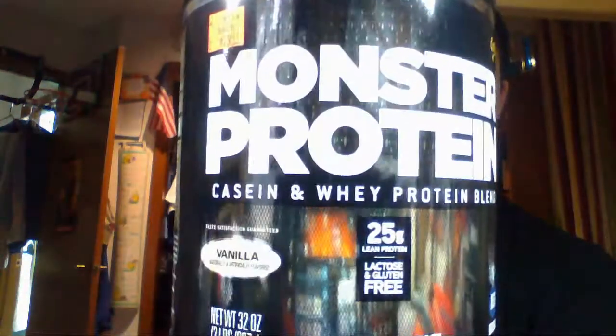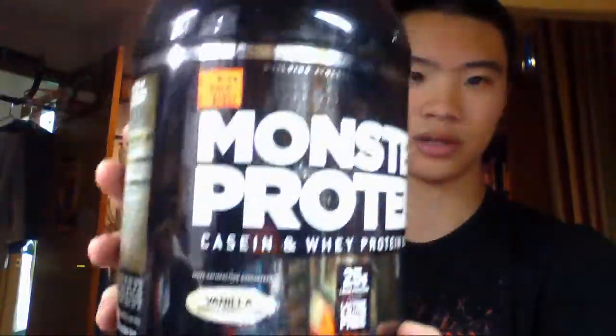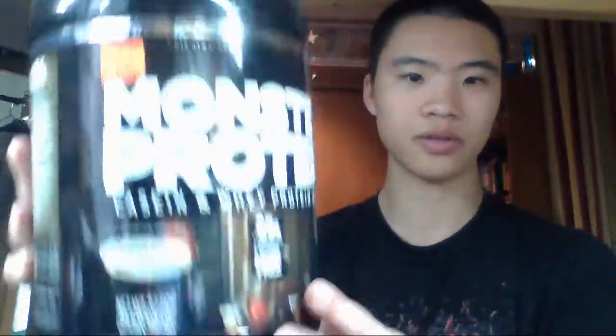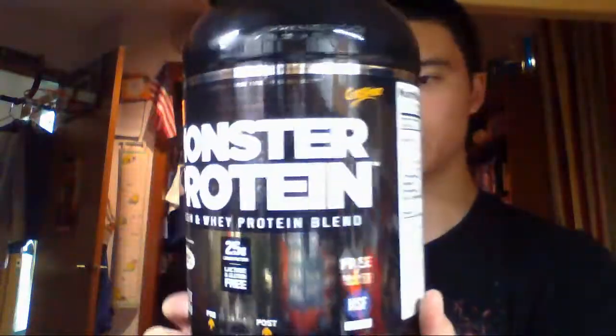It kind of tastes like pancake batter and turns into that consistency when you add stuff to it. To combat the flavor I used Ovaltine, which added a little extra sugar but gave it a chocolate flavor that made it bearable. Then I decided to go into a GNC store and pick up this protein, which does have BCAAs in it. I got it on their clearance rack for about 20 bucks — two pounds, 25 grams per serving.